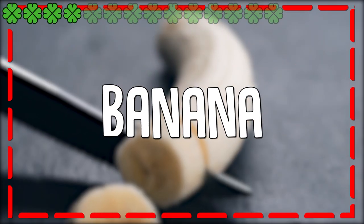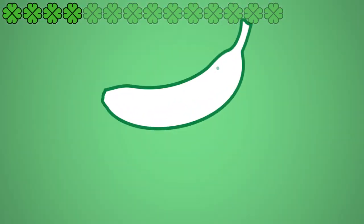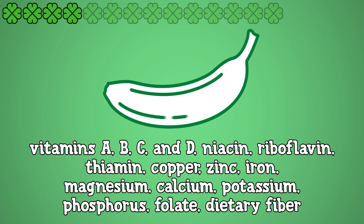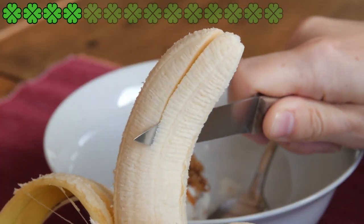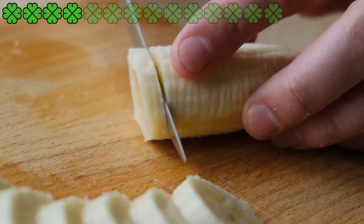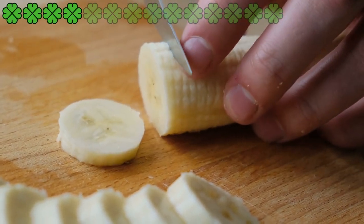4. Banana. Bananas are rich in vitamins A, B, C, and D, niacin, riboflavin, thiamine, copper, zinc, iron, magnesium, calcium, potassium, phosphorus, folate, and dietary fiber. The dietary fiber in bananas helps flush out the toxins, thereby rejuvenating your skin cells. It is also said that consuming bananas regularly can give your skin the glow and smoothness that it needs, though there is no scientific evidence to prove the same.